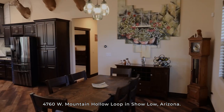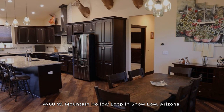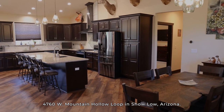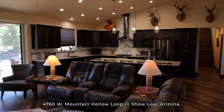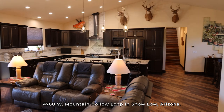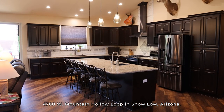Some of its standout features include a spacious living area. The home also has an on-demand natural gas hot water heater and six-inch walls with foam insulation, making it virtually soundproof and perfect for those cold White Mountain mornings.